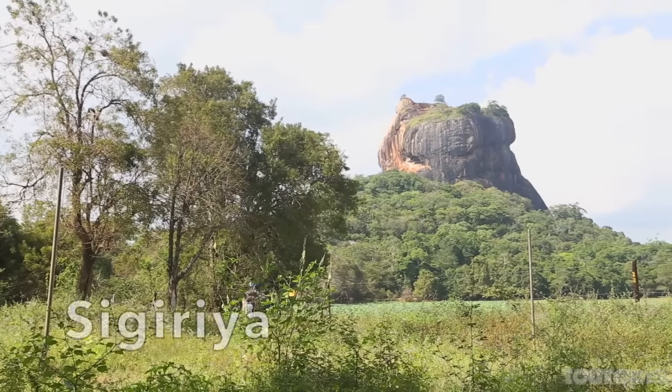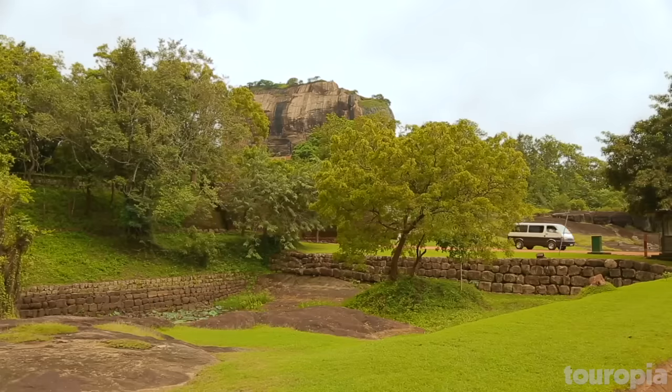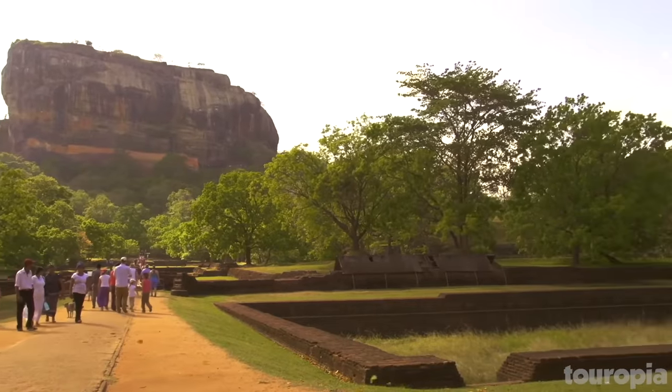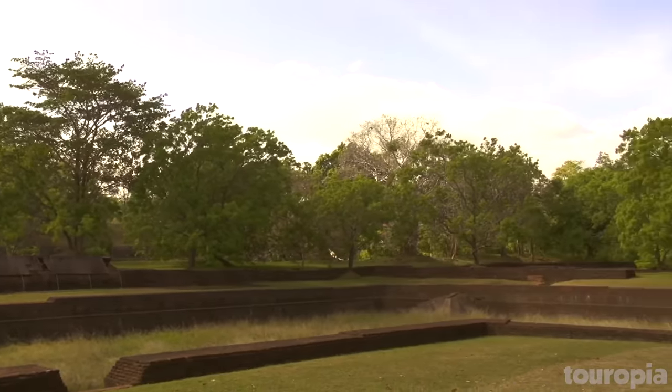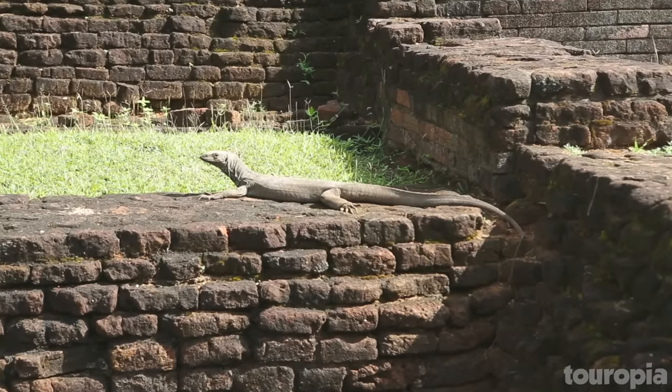Number 1: Sigiriya. Wannabe archaeologists need to put Sigiriya on their list of must-see places in Sri Lanka. This ancient city is built on a steep slope, topped by a plateau almost 600 feet high. This plateau is known as Lion's Rock, and it oversees the jungles below. The ancient rock fortress dates back to the 3rd century BC when it was a monastery.